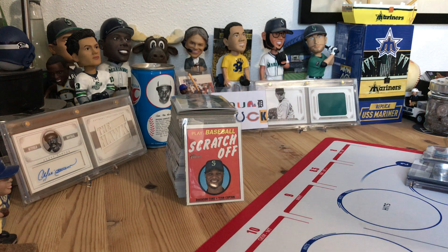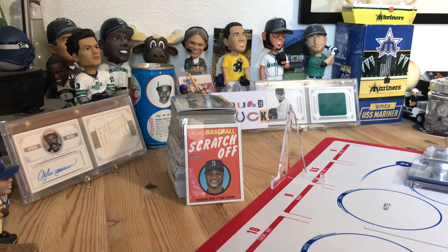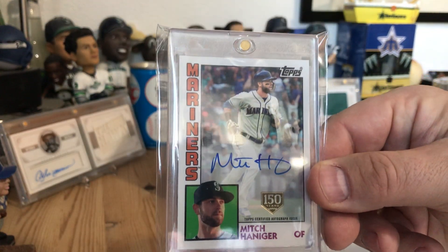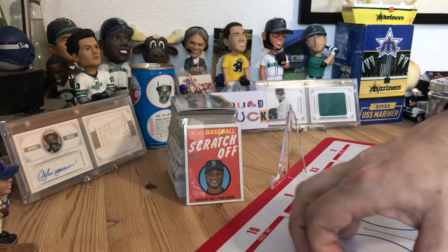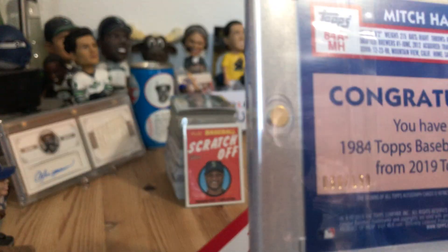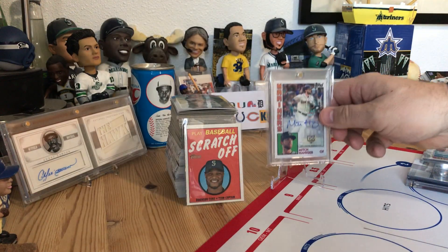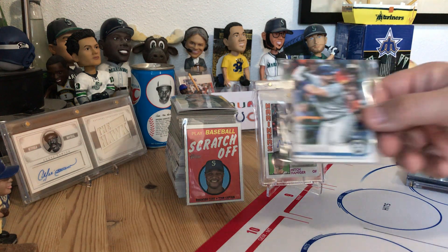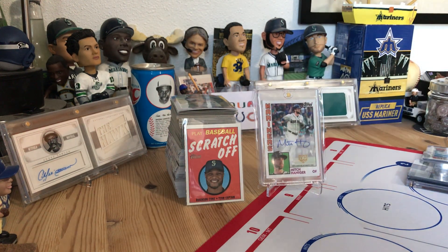Next stack of stuff — I don't remember if I showed this or not, like I said I've been very busy — but this auto is definitely worth showing. It's a Mitch Haniger, I got this through a purchase from Mike O. It is numbered 38 of 150, so that's from this year's Topps. I also got a team set from him and some other stuff.